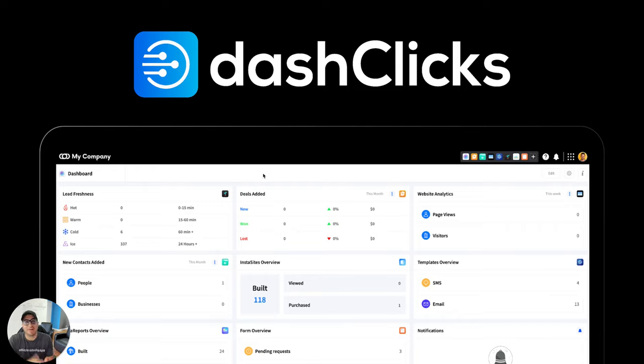Hey, what's going on everybody? Chad Kaderi, CEO of DashClicks, and I'm super excited to have you on here today. In this video I am going to personally walk you through the entire DashClicks dashboard and show you exactly how you can use DashClicks to help you scale your agency.